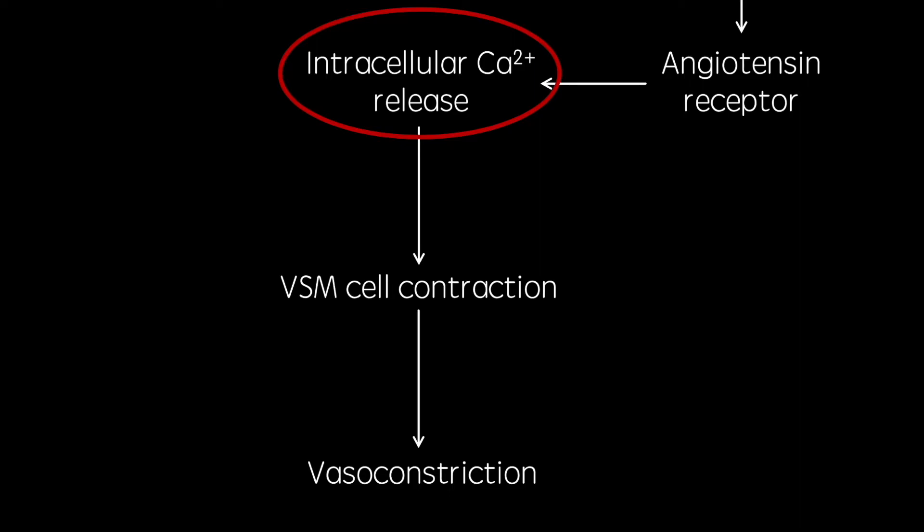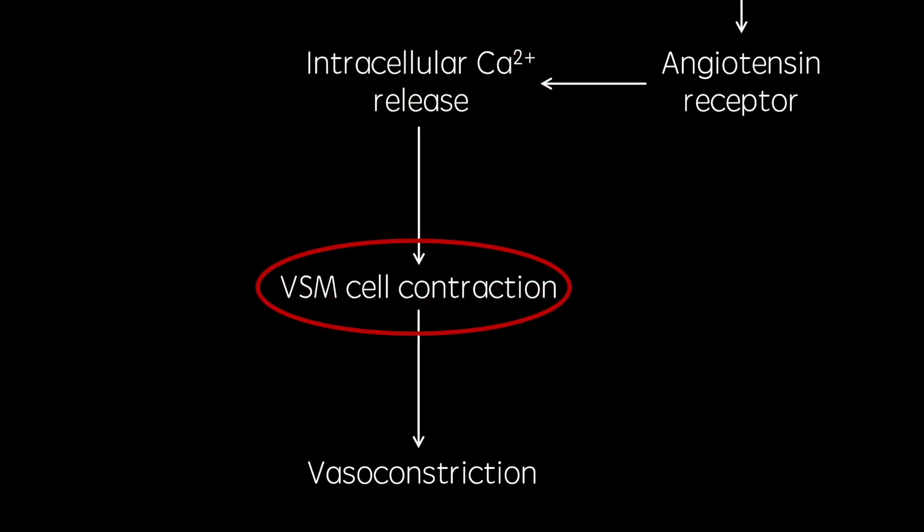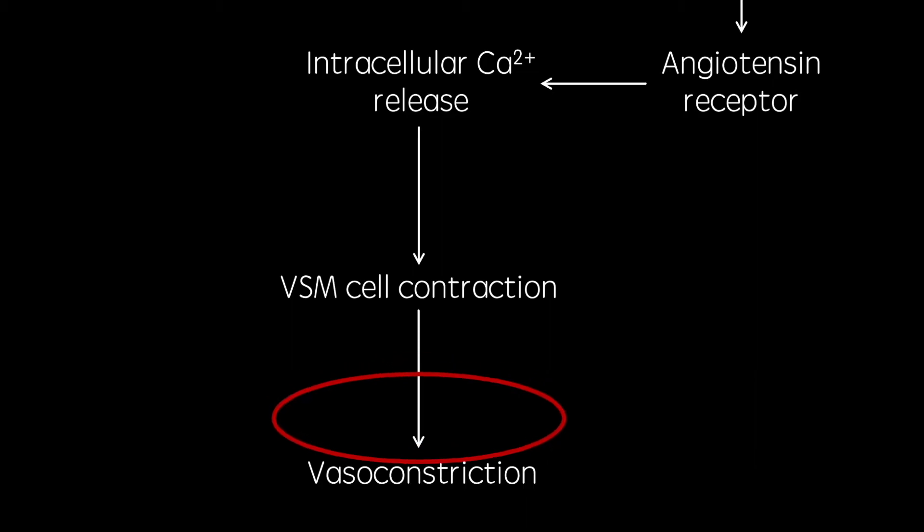For more information on G protein coupled receptors, you can see my dedicated video — the link for which I'll provide below. This calcium increase causes the vascular smooth muscle cells to contract, leading to vasoconstriction.